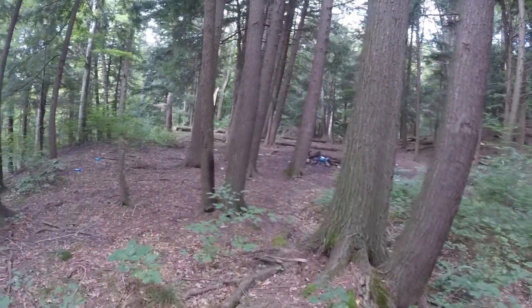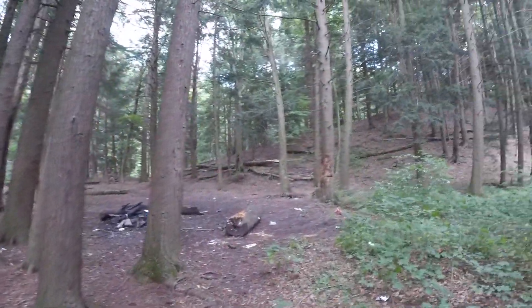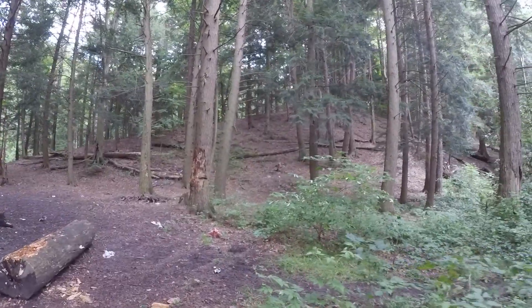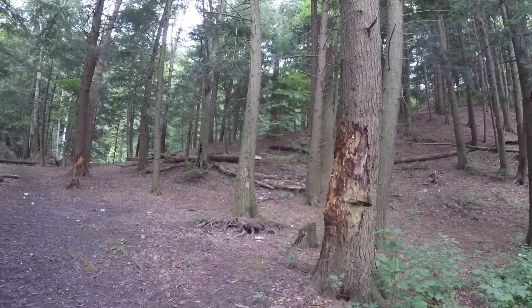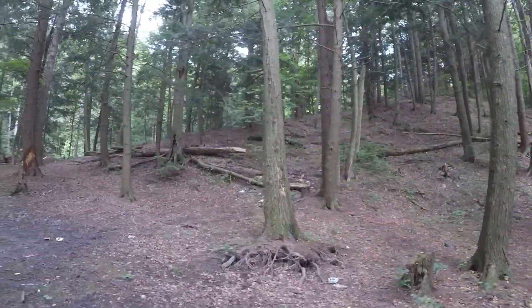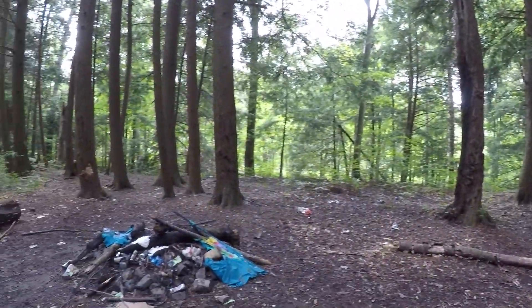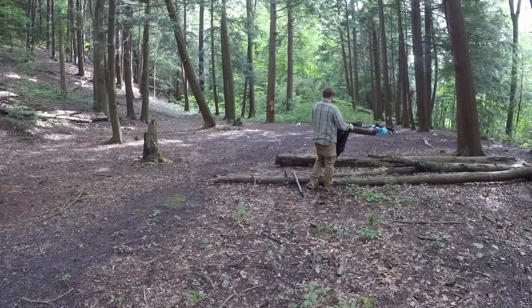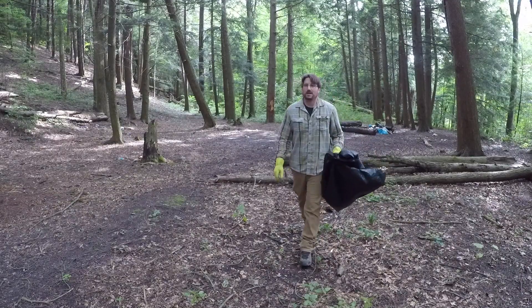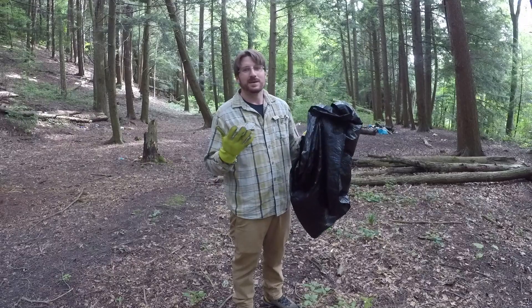This is what I don't like to see. This is an amazing campsite — apparently it's close enough to haul your stuff in, but it's too far to take it with you. Unfortunately this can be a common occurrence out here in the state game area, so bring a trash bag with you. Duty calls.